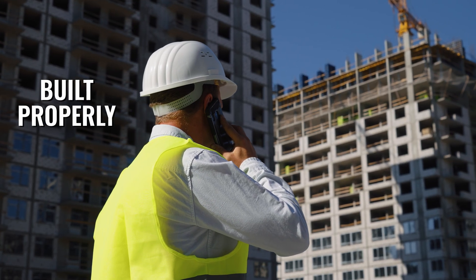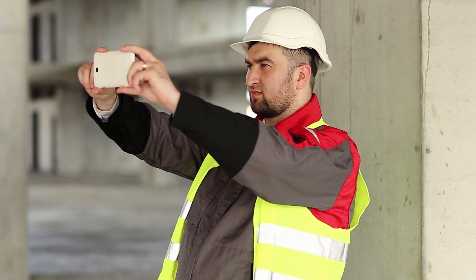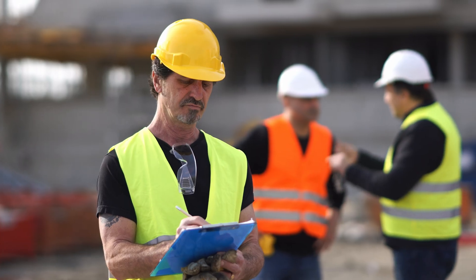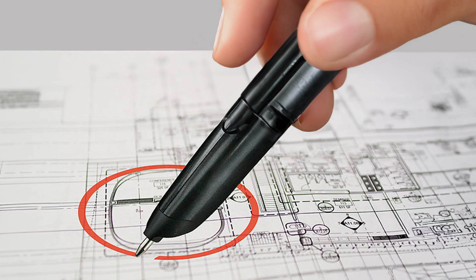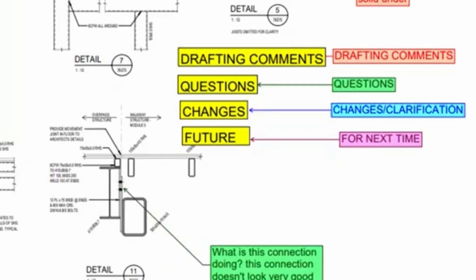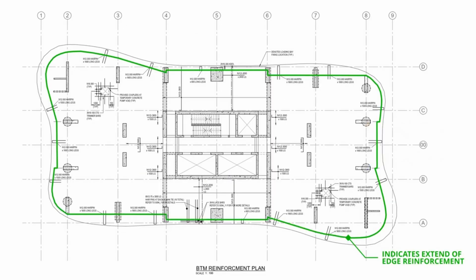Don't just rely on photos — photos are only there for your own record. There are actual court cases where people have signed off on photos because someone can take very specific photos showing only what you want to see, while just outside the frame rectification works potentially weren't done. Similar to using color in drawing markups, you can have red marks for things that need to be rectified, and other colors for comments or things you need to verify. You can also use highlighters — a red highlighter for things that are missing and need to be added, or a green highlighter to show that you've inspected an area and the reinforcement was installed correctly.